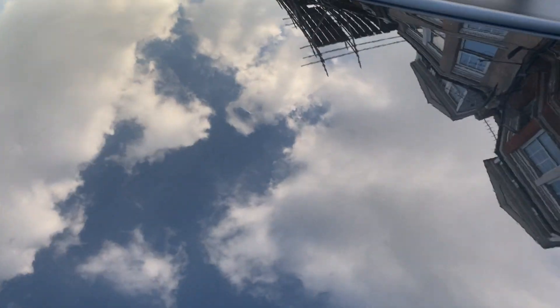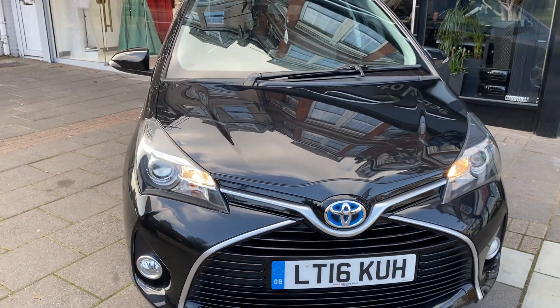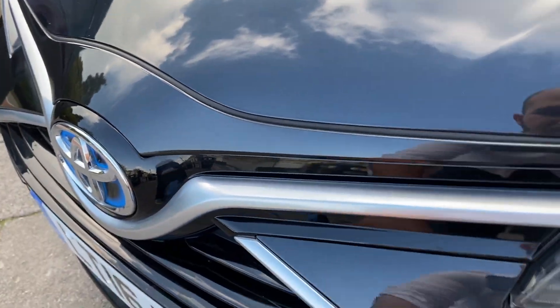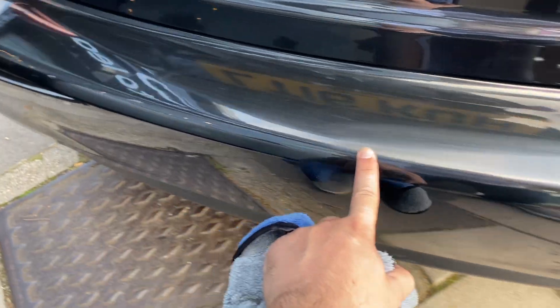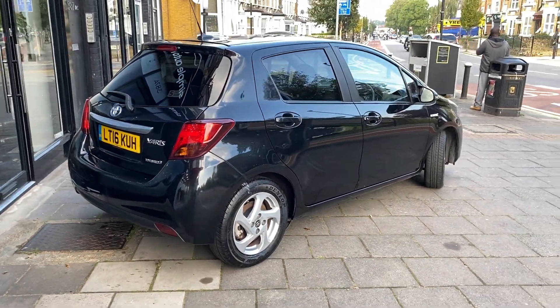On the bonnet there are some very minor hairline scratches but barely any stone chips. The fact that there's no stone chips tells me something — with under 20,000 miles it means in those 20,000 miles it's rarely done any high motorway miles, so it has been a local car for the last five or six years. Around the rear near the scuff plate there is some very light scratching, but otherwise it really is in excellent condition.